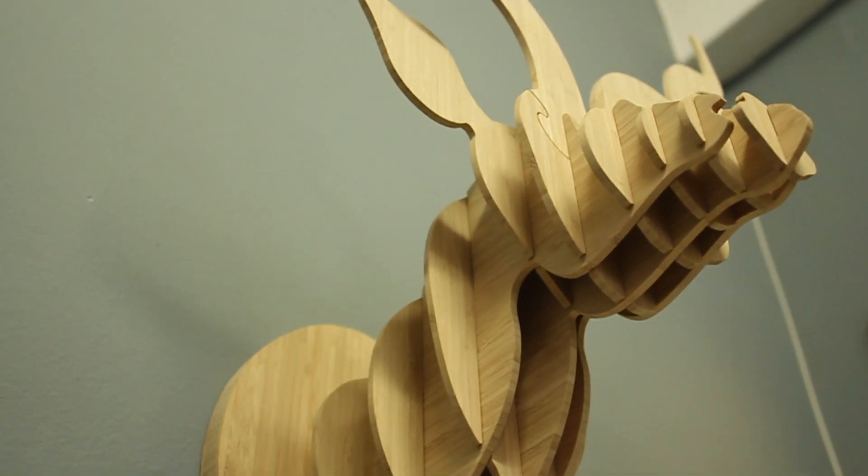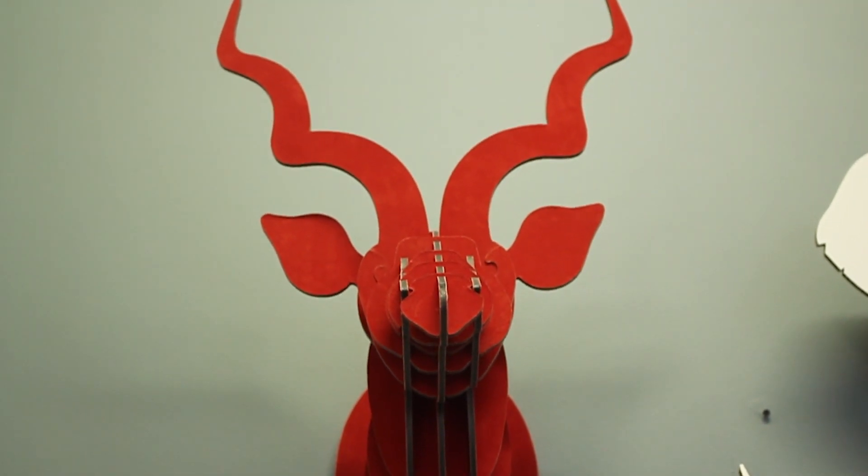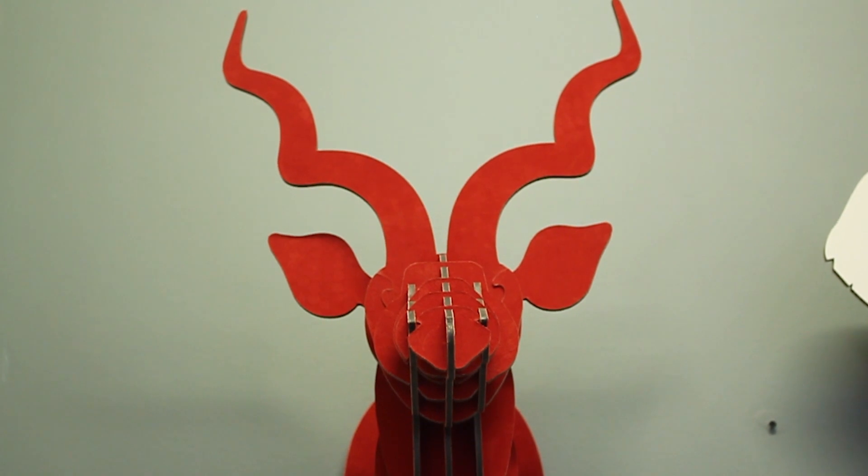The technique I use is basically flat planes that slot into each other to create the whole form. I started by chopping up a wine box — pieces of cardboard.